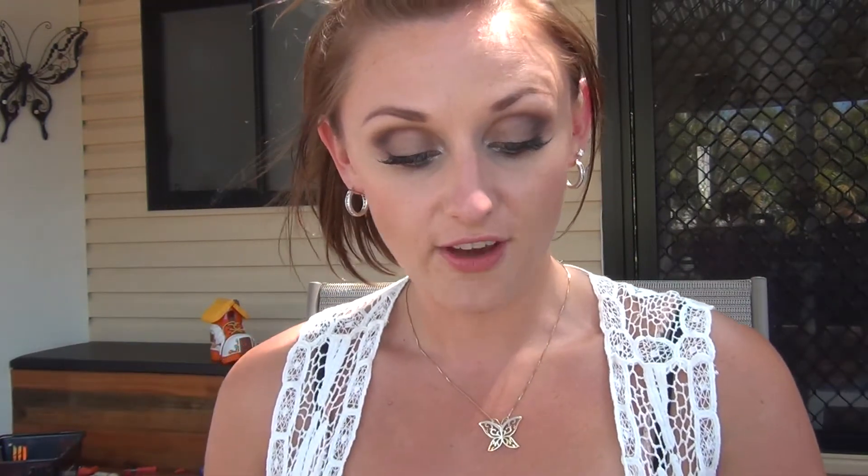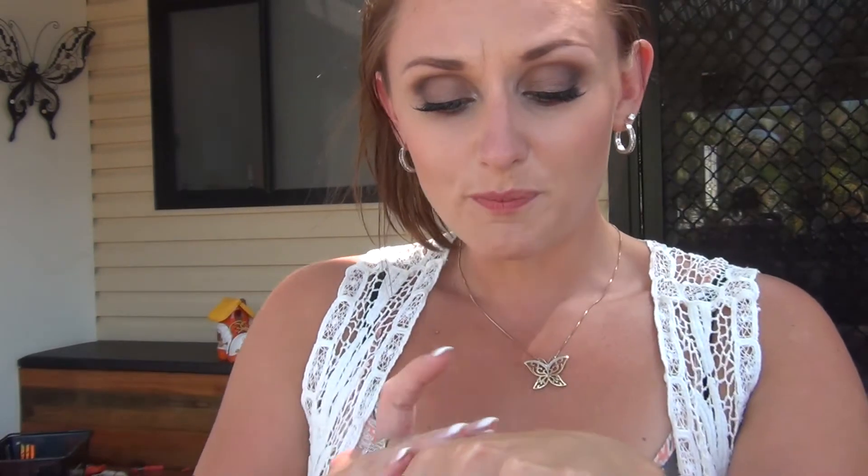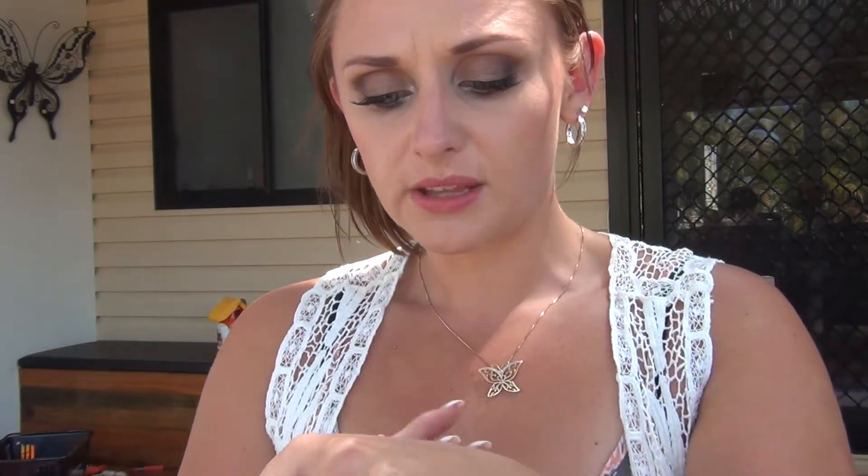The other two products are full-sized and I'm really excited. The first is the brand new Nude by Nature BB five-in-one miracle cream, which retails for $19.95, so we're pretty much getting the box's value just from that. It has the typical Nude by Nature smell — really nice and natural. Their products have no parabens, no toxic chemicals, no paraben preservatives, no skin-drying sulfates, and they're Australian made and owned. I got the shade for light skin, which might be a little too light with my current tan, but it blends really nicely.